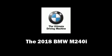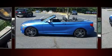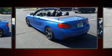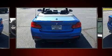Treat yourself to a test drive in the 2018 BMW M240i. This two-door, four-passenger convertible is ready to drive off the showroom floor. BMW made sure to keep road handling and sportiness at the top of its priority list.